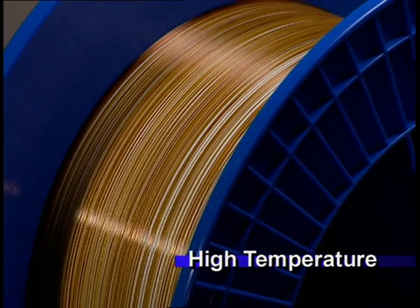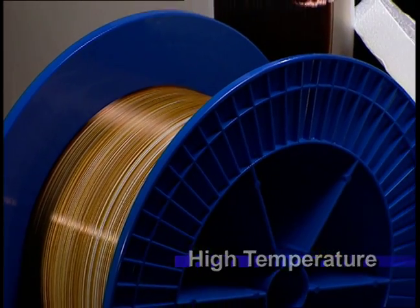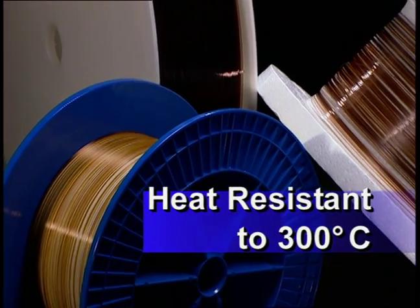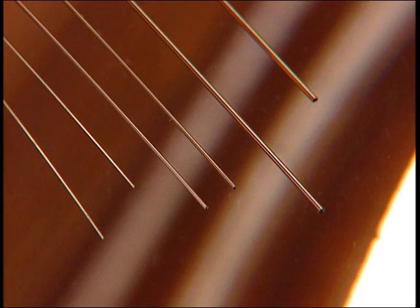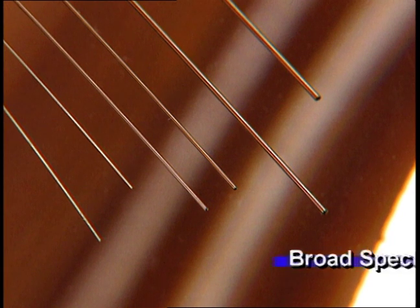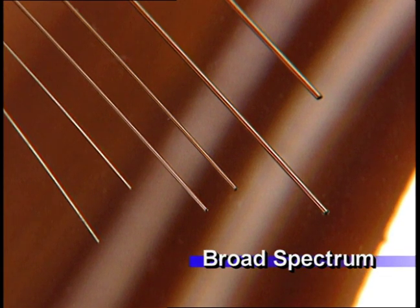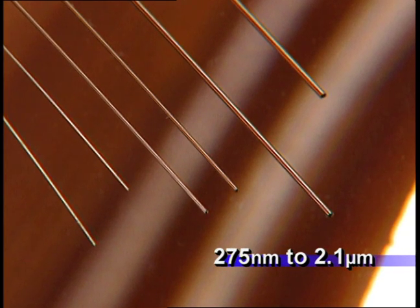Polyimide-coated fibers can provide high thermal and chemically resistant properties, allowing continuous operating temperatures over 300 degrees centigrade in harsh environments. For applications such as broadband spectroscopy and fiber optic sensing, broad spectrum fibers offer an operating window from 275 nanometers to 2.1 microns.